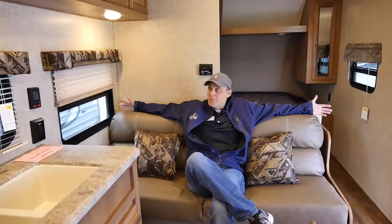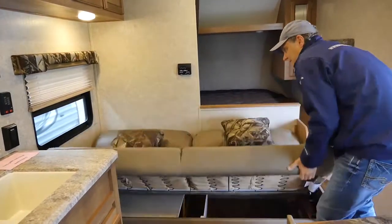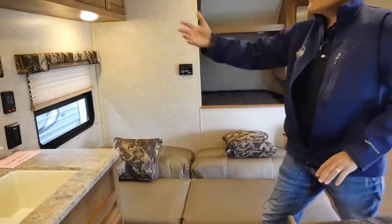This trailer comes with a real comfortable sofa and it also converts into a bed — real simple. And look at all this storage right here.